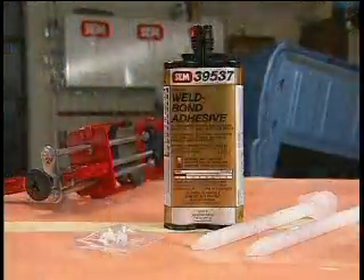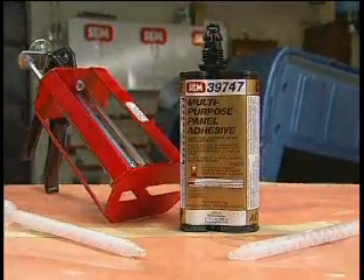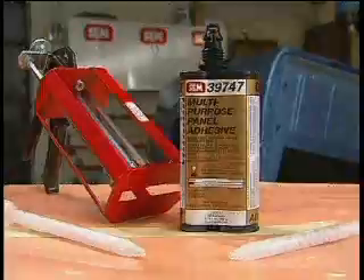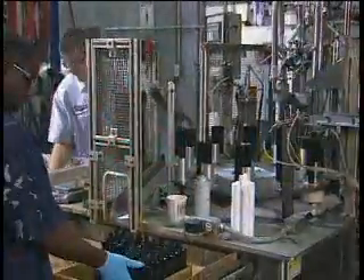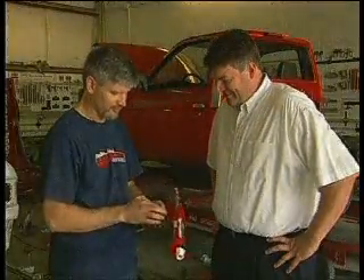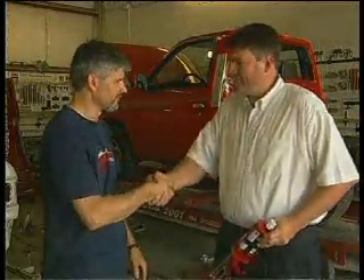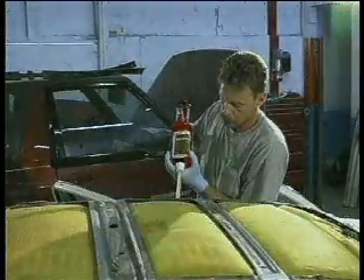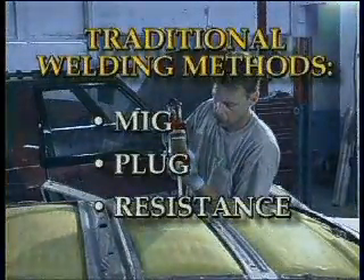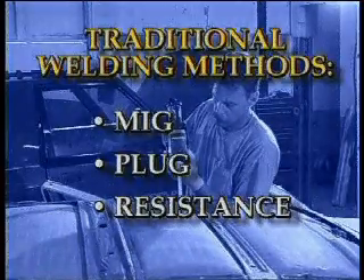Choose Weld Bond when you want a methacrylate adhesive, and Multi-Purpose Panel Adhesive when you want to use an epoxy formulation. With over 50 years of proven product development, SEM has formulated these adhesives to meet the needs of today's technician. SEM adhesives are versatile and can be used with traditional welding methods or resistance spot welding techniques when following OEM recommendations.